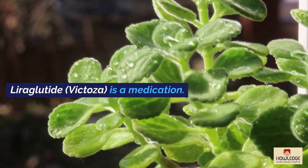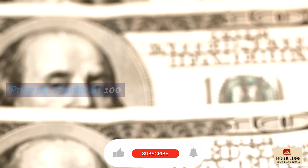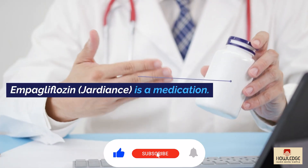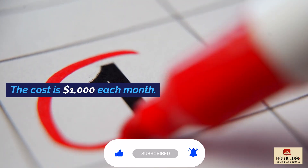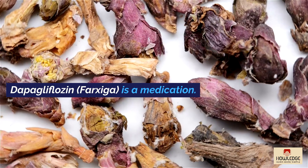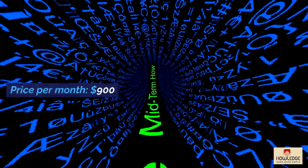Liraglutide (Victoza): $1,100 per month. Empagliflozin (Jardiance): $1,000 per month. Dapagliflozin (Farxiga): $900 per month.